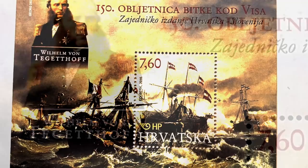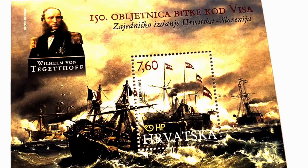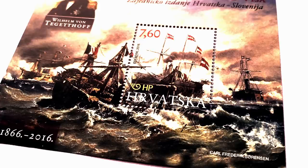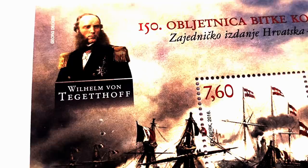The 150th anniversary of the Battle of Vis, or Lissa — a joint issue from Croatia and Slovenia. Parallel with the Austro-Prussian War from June to August 1866, Italy initiated the so-called Third Italian War of Independence, in which it was defeated by the Habsburg monarchy in the mainland Battle of Custoza on June 24, 1866, and in the rebuttal of its fleet in the Sea Battle of Lissa on July 20, 1866.